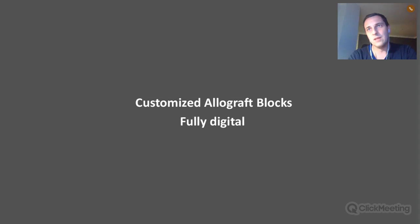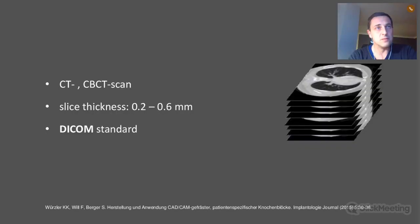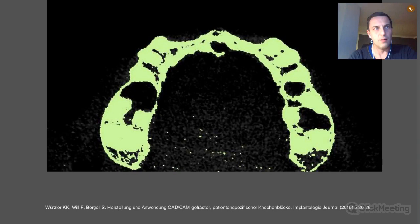Customized allograft blocks represent the full digital workflow, based on CT or cone-beam CT scans — nothing special, no special scan needed. We mostly work with a slice thickness of 0.2 to 0.6 millimeters, so we do not need very high resolution scans. We need to work with DICOM files. From a technical point of view, you simply transfer the DICOM to us.